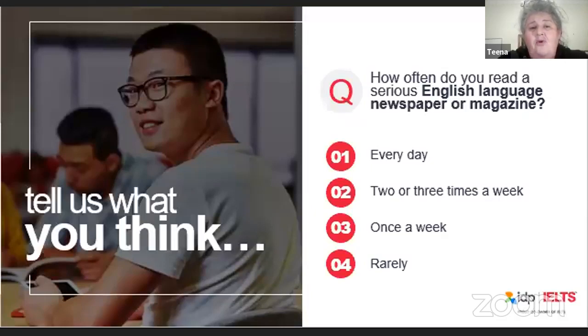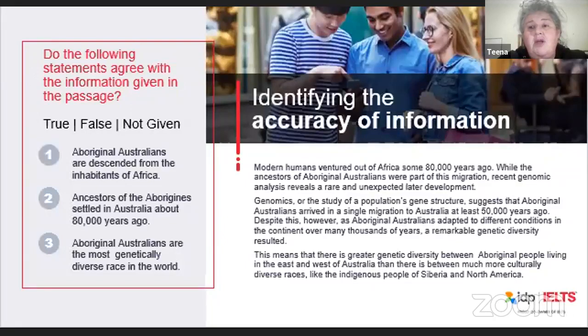I'd encourage you to read a serious English language newspaper or magazine regularly — every day if possible. A common question type you'll encounter is True, False or Not Given, where you have to identify what the text is saying. If the statement is true, it agrees with the information in the reading passage. If false, it contradicts the passage. If not given, there is no information at all in the passage about what's being asked. The statements in the questions won't be expressed in exactly the same way as in the text, so look for key words and find similar words or phrases.